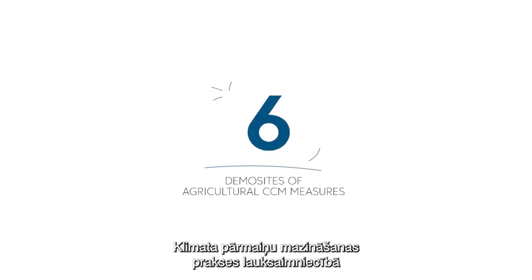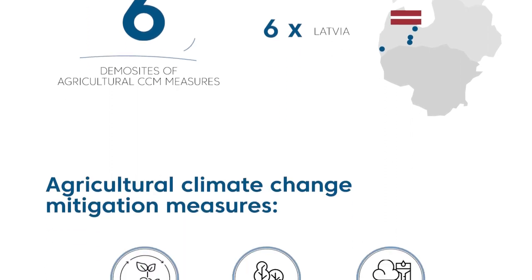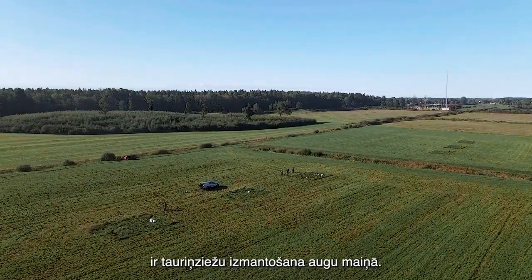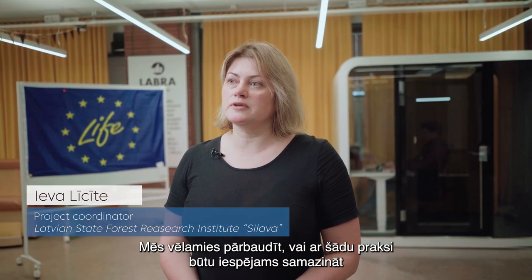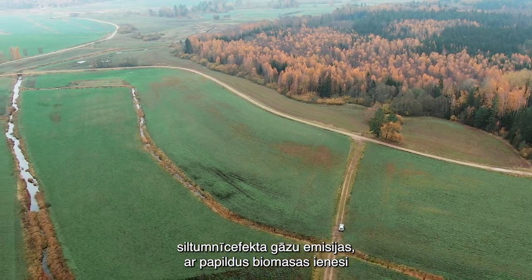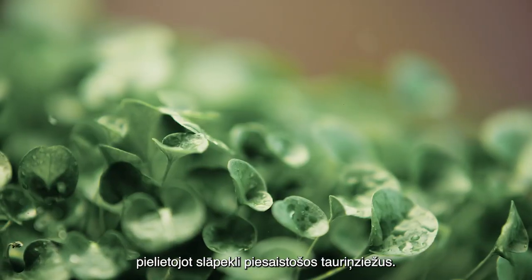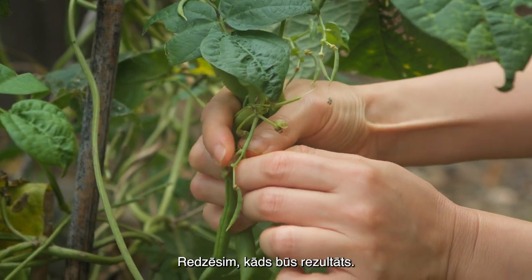Agricultural climate change mitigation measures have been implemented in six demo sites located in Latvia. One crop-altering measure is the introduction of legumes into cereal production. We are testing whether this measure could reduce greenhouse gas emissions through additional biomass input as well as by decreasing mineral fertilizer use, based on the nitrogen-fixing properties of legumes. We are testing this measure to see what the outcome will be.